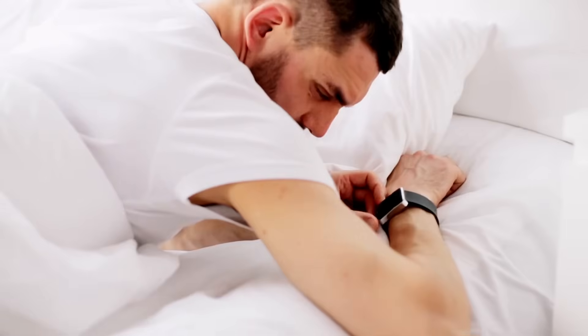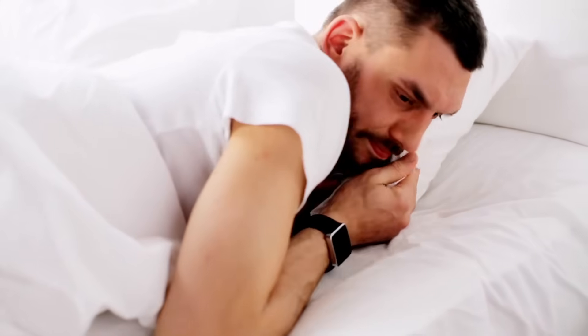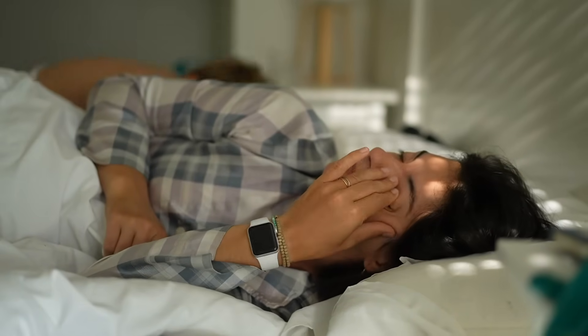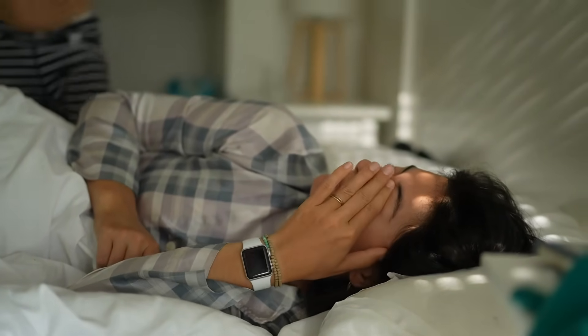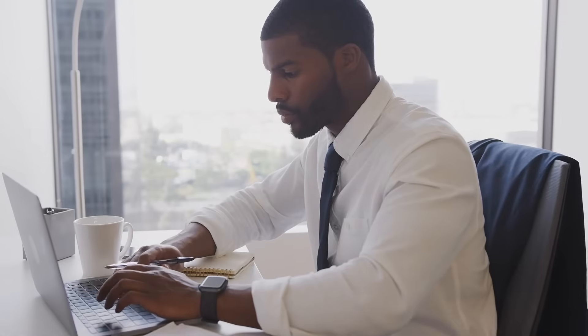Many smartwatches also have sleep tracking, which relies on motion detection along with heart rate variability. They can estimate sleep stages by analyzing how much you move during the night. So even when you're not consciously tracking your steps, your smartwatch is still keeping an eye on your movement.